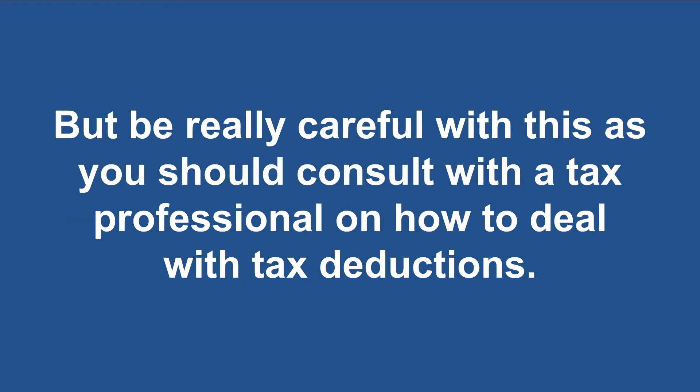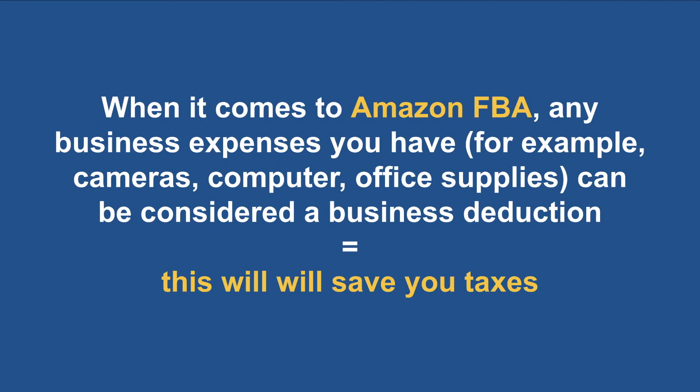Be really careful with this — you should consult with a tax professional on how to deal with tax deductions. When it comes to Amazon FBA, any business expenses you have, for example cameras, computers, office supplies, or anything like that, can be considered a business expense. This will save you in taxes.